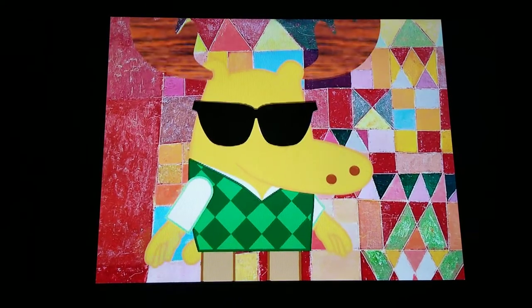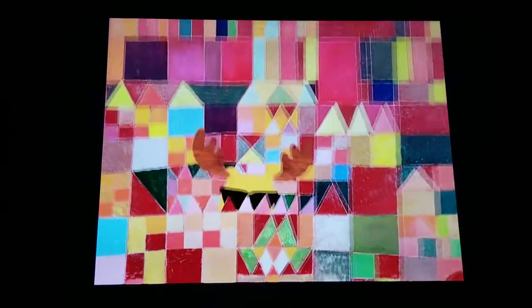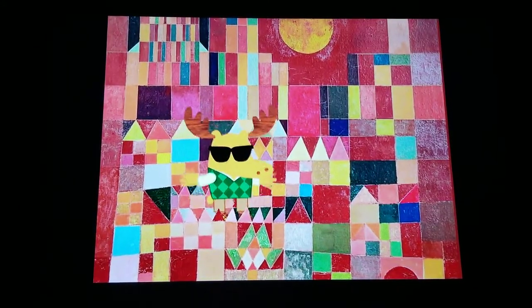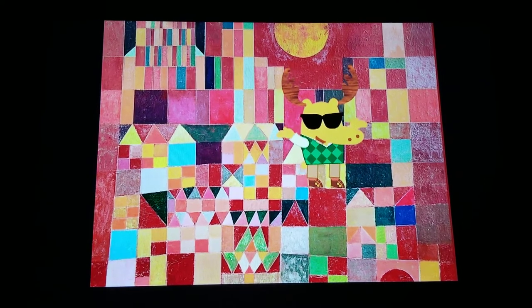That's really bright. So, if that's the sun, all these other colorful shapes must make up the castle. I see some blue squares. What do you see?